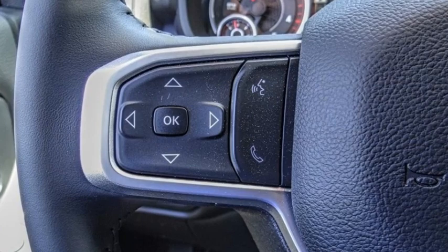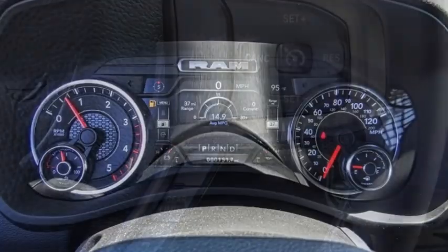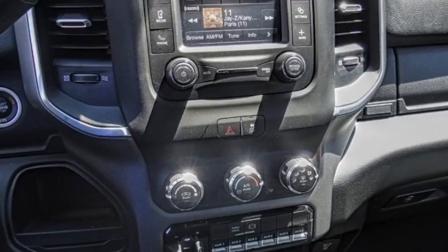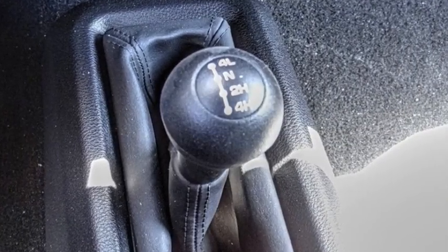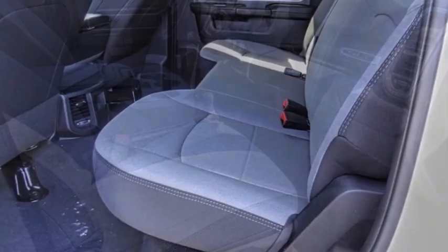Stop by and take a look at the 2023 RAM 4500. The RAM 4500 is a solid option for truck buyers in need of hauling capacity and serious towing. With names like Hemi and Cummins under the hood, there is plenty of muscle to back it up. This vehicle has less than 100 miles. Here are some of this vehicle's great options.